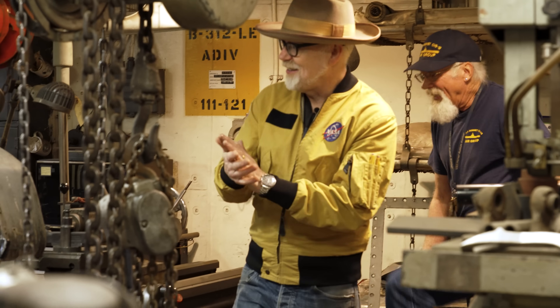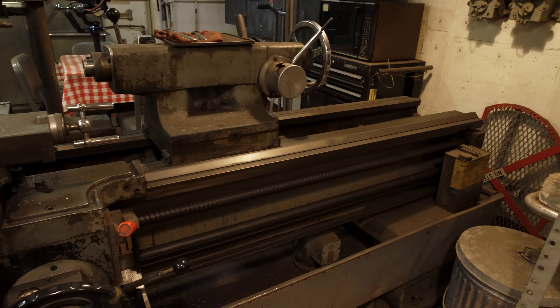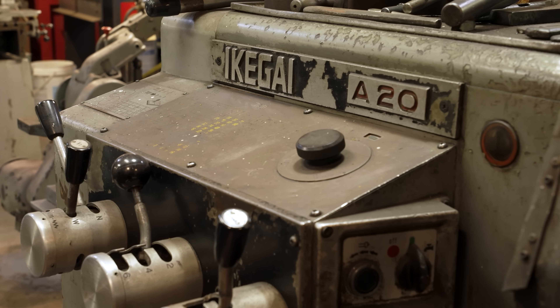I can't think of anything I'd rather do than fall asleep in my machine shop — just wake up to the smell of cosmoline and engine grease. Now this lathe here is from Japan, so that's the only thing that is not period-correct, but it is a good lathe.